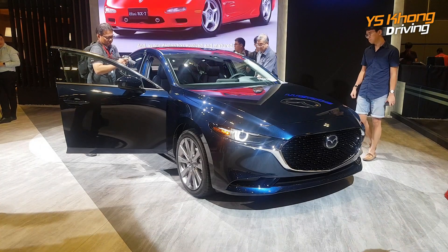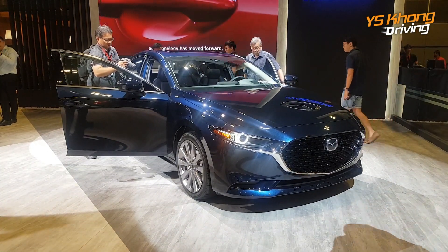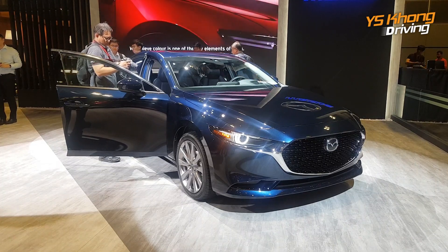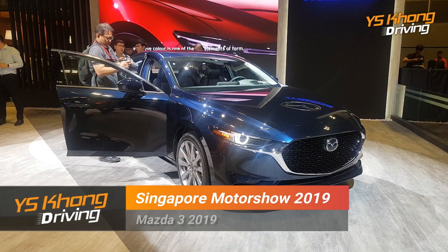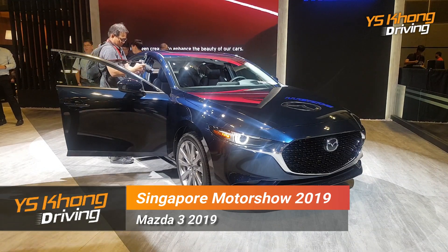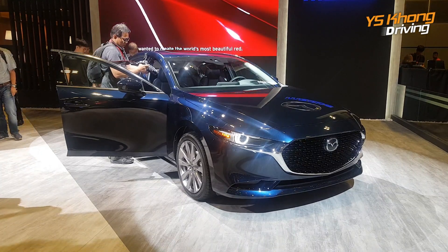Hi guys, welcome again to the YSKONG driving channel. What you have in front of you is probably something you've all been looking forward to — it's the all-new Mazda 3, which was just launched about a month ago at the Los Angeles Motor Show. We are seeing it for the first time here in Singapore.